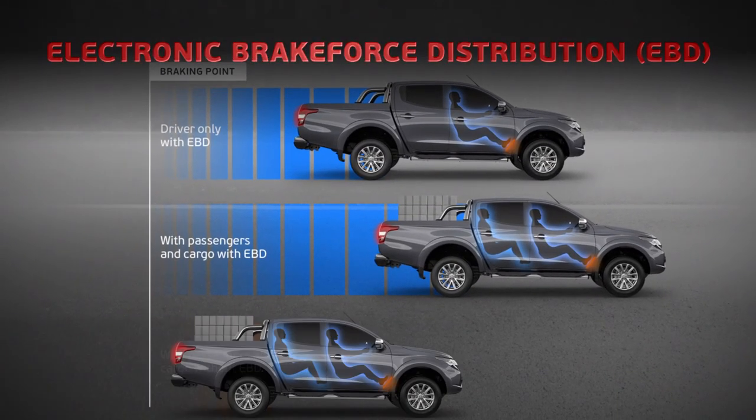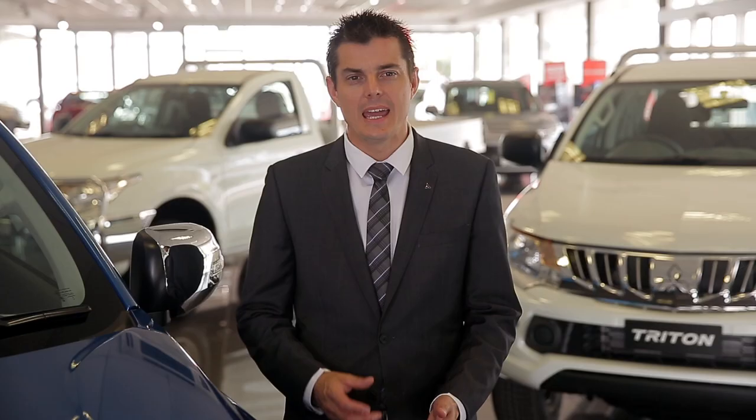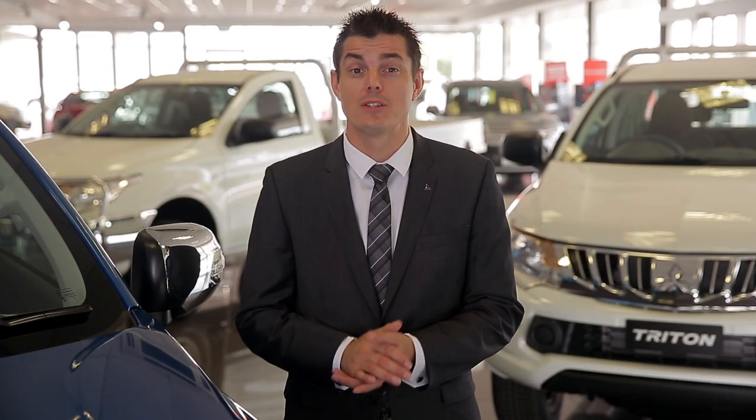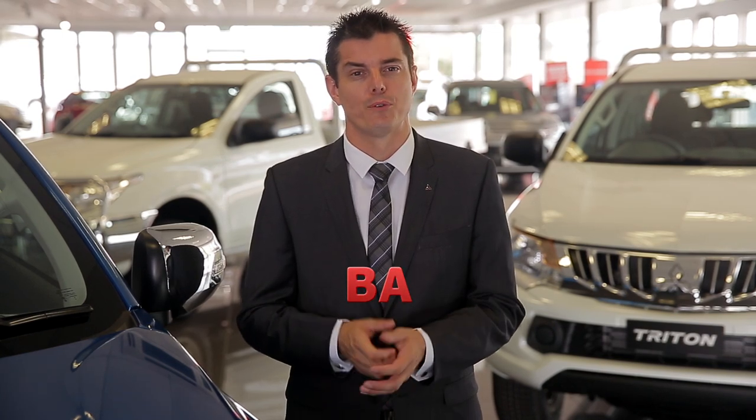The greater the weight to the rear of the vehicle, the more braking force directed to the rear wheels. EBD has been proven worldwide to reduce stopping distances compared to vehicles without this feature. Triton's emergency brake assist system will ensure that maximum braking force is applied.